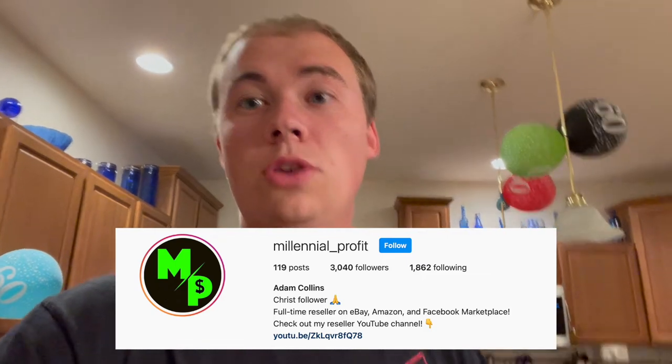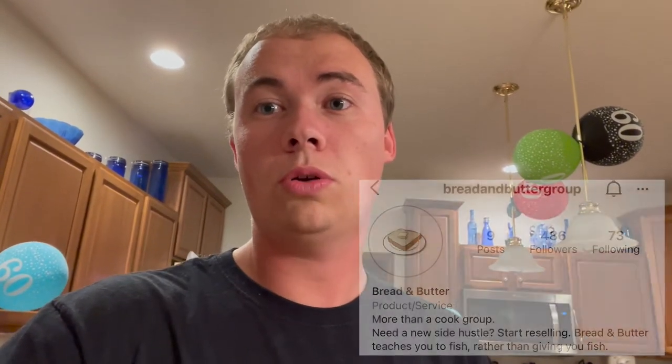I appreciate everyone for watching. If you're not already following me on Instagram, you can do so at millennial underscore profit. You can also check out the Instagram for our cook group at Bread and Butter Group — launching soon, so be on the lookout for that. There's literally money to be made everywhere guys. I made money at Sierra Trading Post today. Let's go get it. Thank you for watching the Millennial Profit.